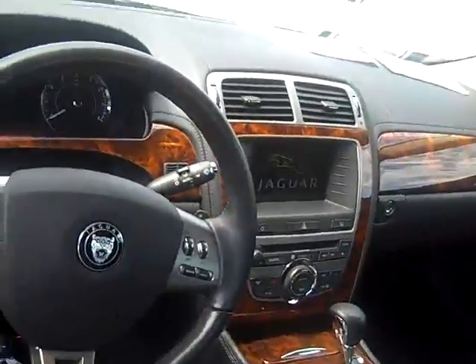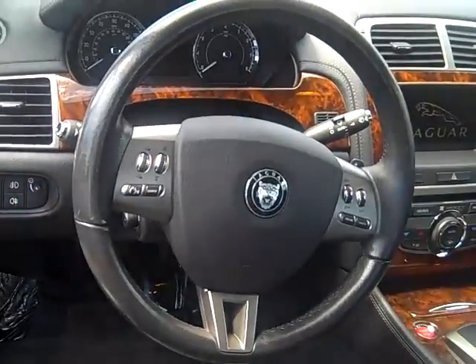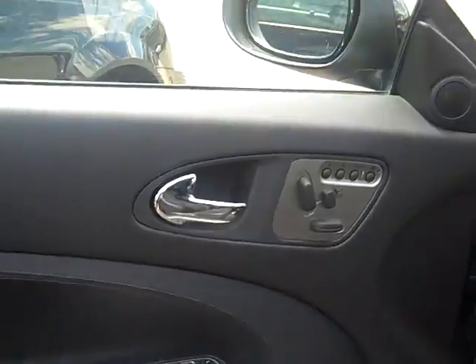Inside, you've got your nav screen, automatic transmission, all your steering wheel controls, heated leather seats, and memory seats. This thing is just so sharp.